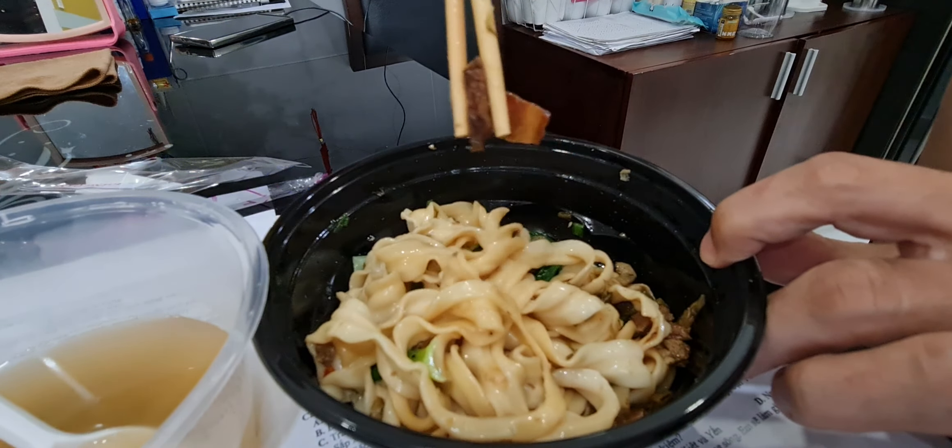This is the Taiwanese sausage. This is the barbecue box.